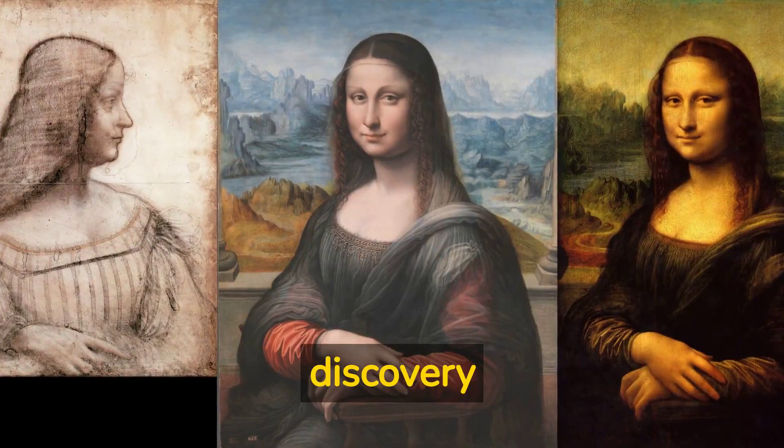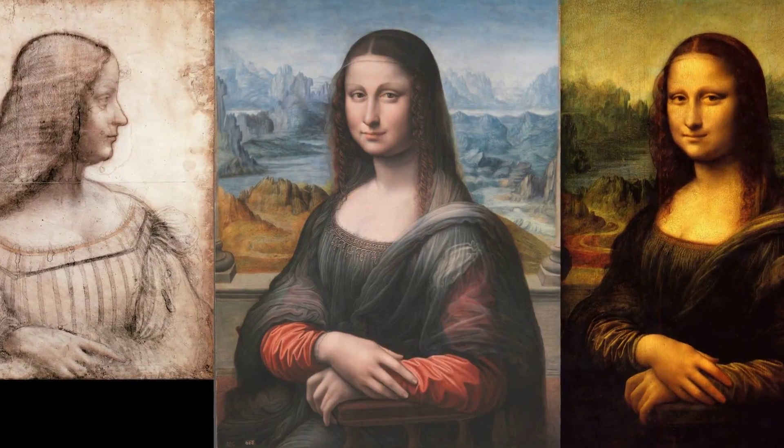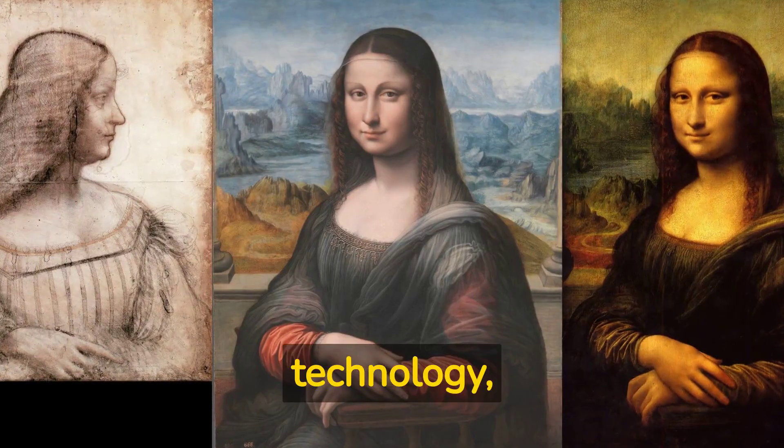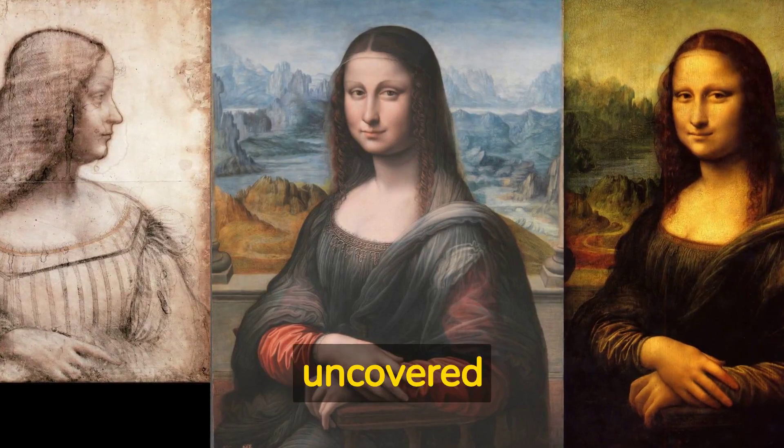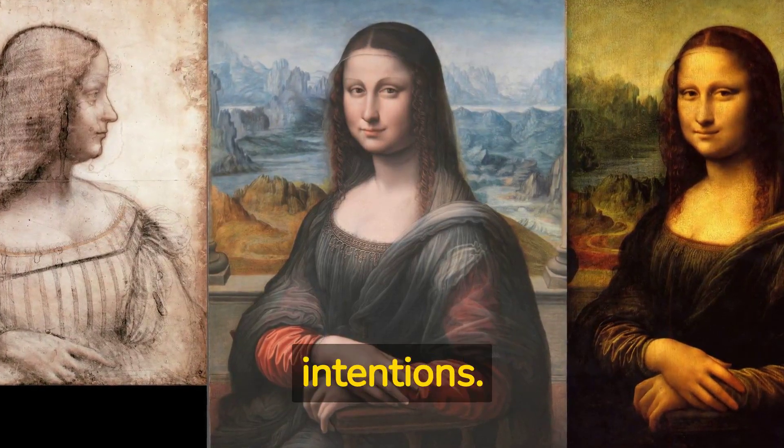Another fascinating discovery is the existence of a hidden portrait beneath the Mona Lisa. Using advanced imaging technology, researchers uncovered a completely different woman, raising questions about Leonardo's intentions.